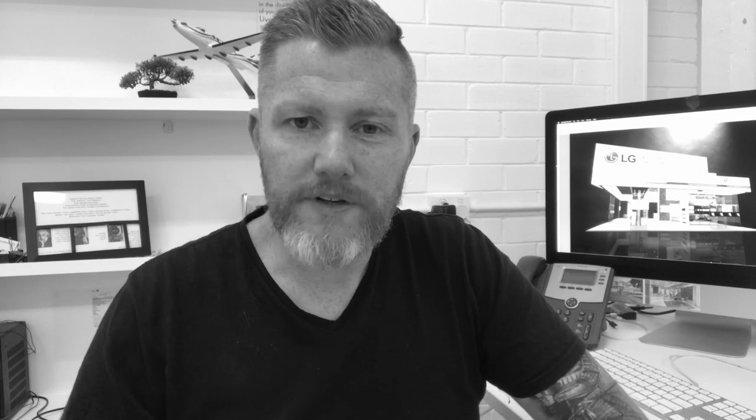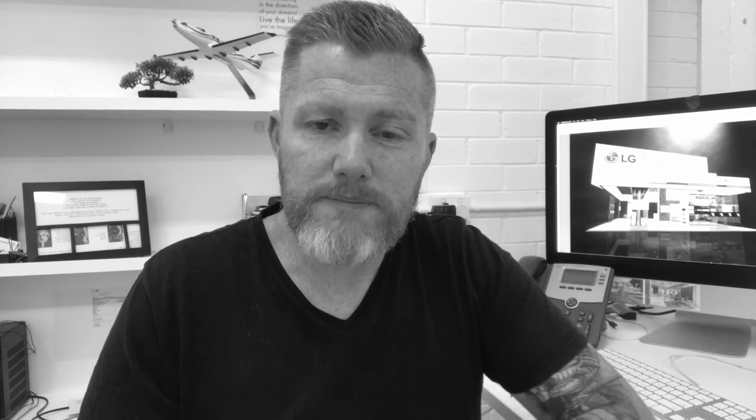I've been involved in trade shows and showroom design for just over 20 years now. I started straight out of university in Brisbane, then had the privilege to go and work in Hong Kong for a few years, and in the USA for a few years, and now I've been back in Australia for a while as well.